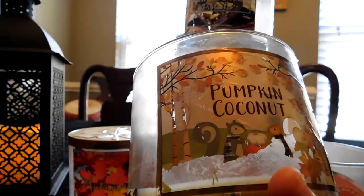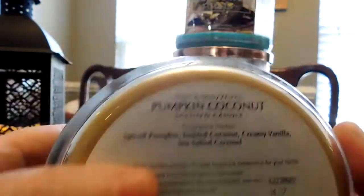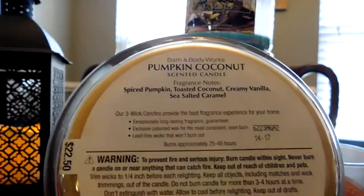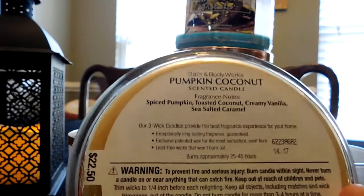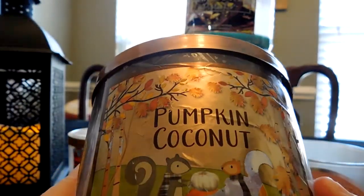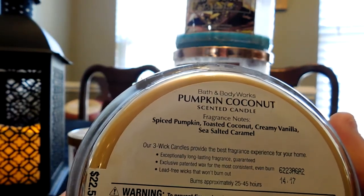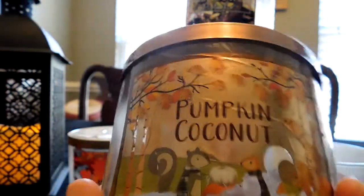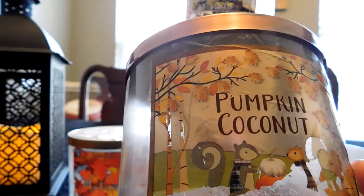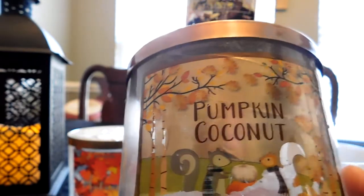This candle was amazing. The throw was a 10, the strength was a 10, no issues. What I really loved is that this is not a summer coconut or suntan lotion coconut — Bath & Body Works has done an amazing job capturing a toasted coconut. If you're a baker who has toasted coconut in the oven, that smell when you know the coconut is done — that is the smell they've captured in this candle, which is pretty amazing.